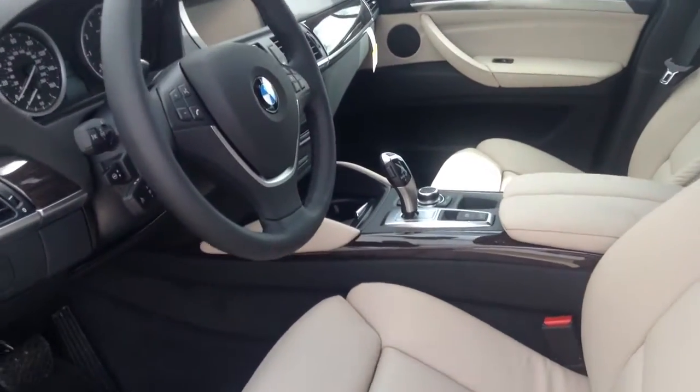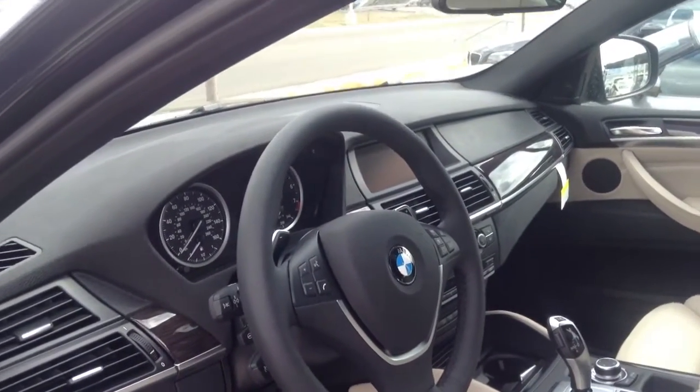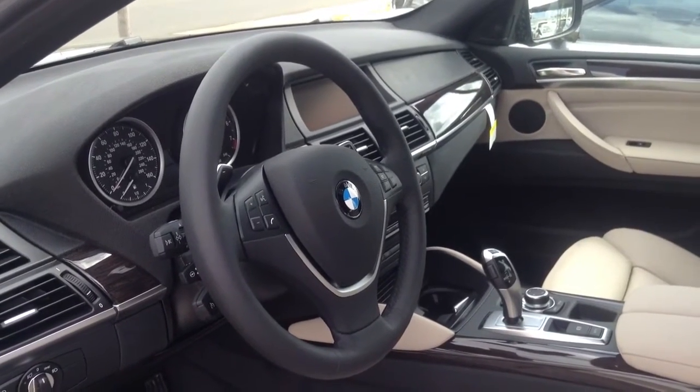Coming into the inside here, nice two-tone leather, automatic transmission, also available with navigation. So if you have any questions, please don't hesitate to give me a call at 303-730-1300.